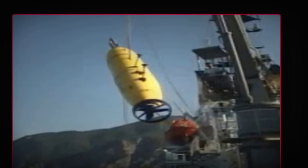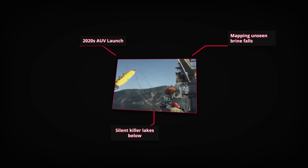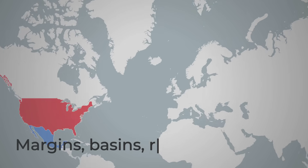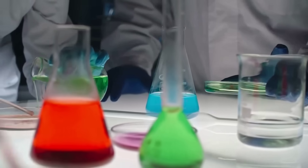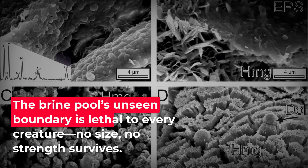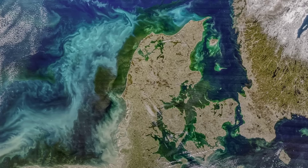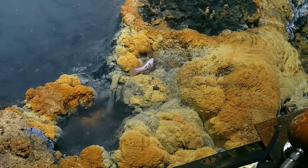We've likely only found a fraction of them. As exploration technology improves, new brine waterfalls continue to appear on maps — along continental margins, in deep basins, near tectonic rifts. Each one rewrites assumptions about where life can exist and how fragile the margin of survival really is. These aren't rare accidents. They are features — built-in hazards of a planet that is very comfortable killing anything that misreads its chemistry.